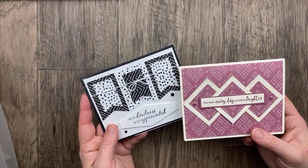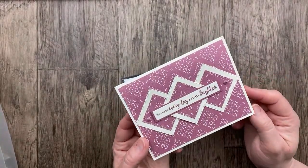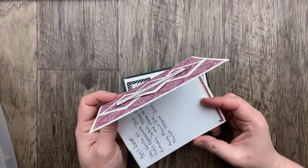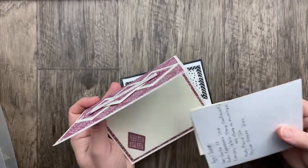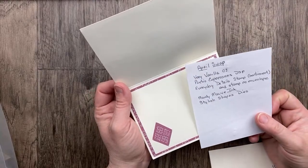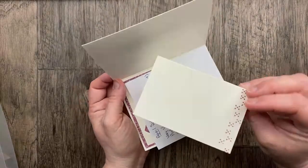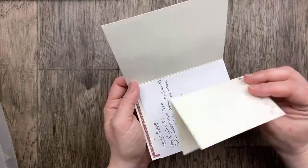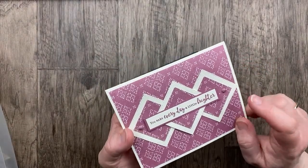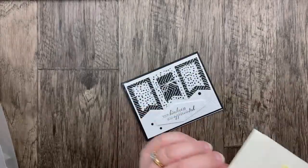Our next two cards are kind of paired together because they reminded me of each other with three different shapes in the middle and kind of monochromatic cards. The first one from Joanne Prosser uses the Thoughtful Expressions designer paper in Moody Mauve. 'You make every day a little brighter.' On the inside we have some more designer paper and a little diamond piece. Poetic expressions and Everyday Details for the sentiment. Also a little stamped envelope to go with it — whoever gets the card can use that to send it on. Such a great card, Joanne.